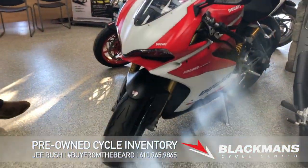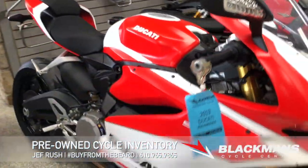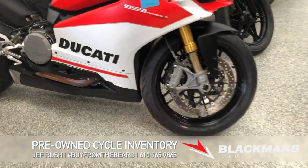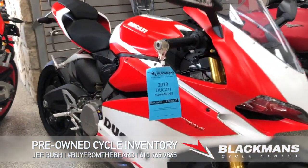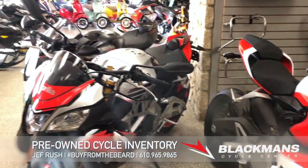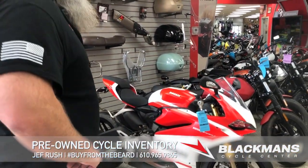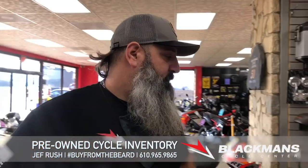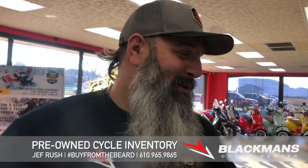2019 Ducati 959 — I don't know how to pronounce an Italian word, I'll leave that up to Ricky. But a beautiful, spotless bike in great condition with a matte red finish — really a tremendous bike. No ABS on this model, but nonetheless, a beautiful bike. If you're looking to get into a Ducati, this bike is incredible — it's an incredible sport bike.